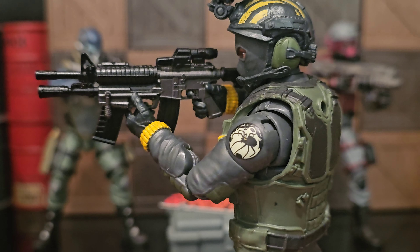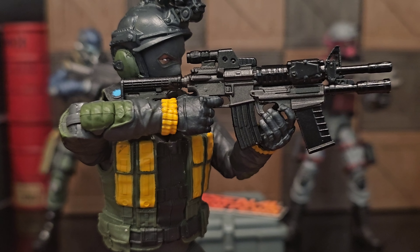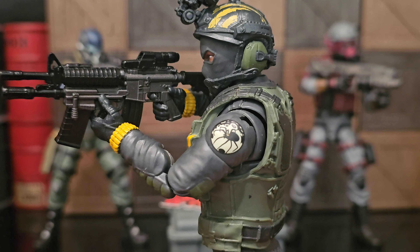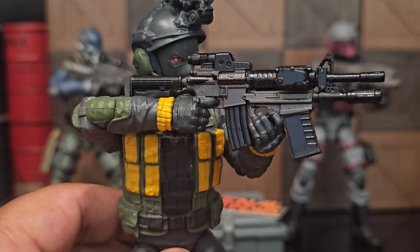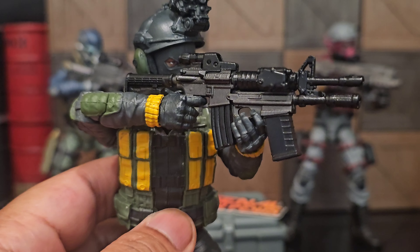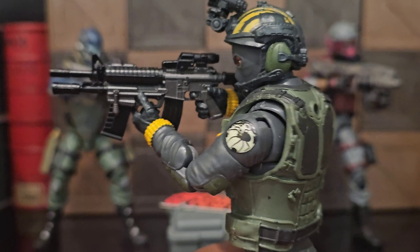They hooked me up with an M4 with M26 MASS in this color scheme, and of course it always looks good with my favorite model, Wolf Spider Parma. I must have a dyslexic memory because I keep wanting to say Spider Wolf instead. I think it's because I say Spider-Man so much. But yeah, this looks so good and elegant.